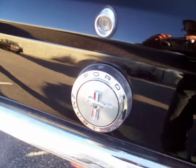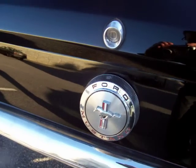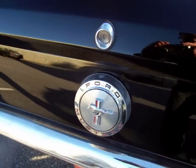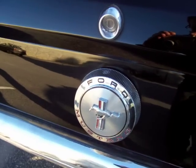This Fastback's ready for the shows, cruise-ins — enjoy on a sunny day. Definitely an investment quality Fastback. If you have any questions, feel free to give me a call. Thanks very much.